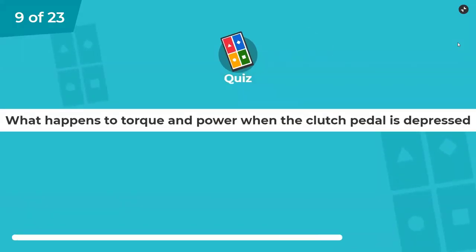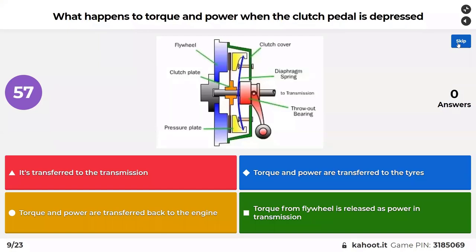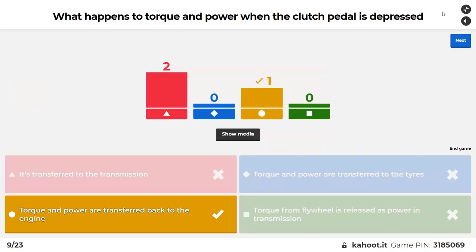What happens to torque and power when the clutch pedal is depressed? When you accelerate, you lift the clutch and all that torque and power goes out to the wheels, driving the wheels and giving you acceleration and power. So when you push that clutch in, where does all that power go? Torque and power are transferred back — well, it's transferred to the transmission.